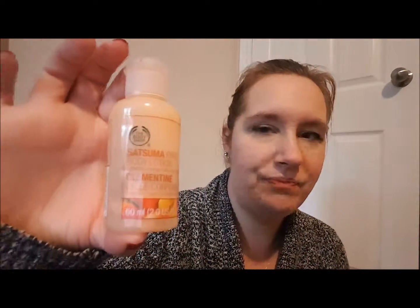The Body Shop satsuma lotion is just a little sample size. I don't love it — it was fine. I got it as a gift and it took me quite a while to use it. The smell is okay, but I'll probably never go buy it.